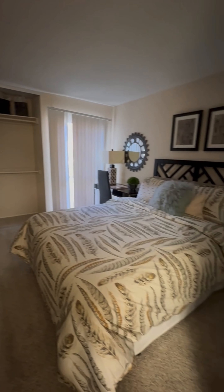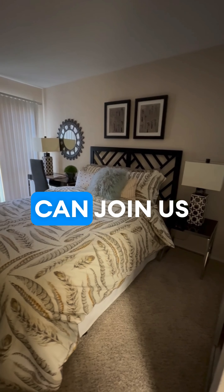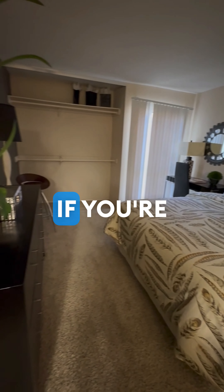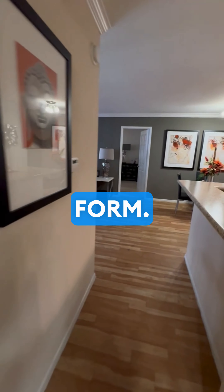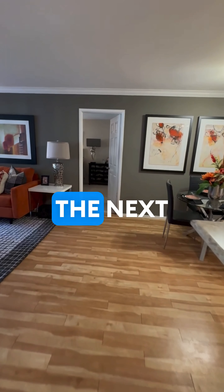Make sure to go ahead and subscribe to our channel so you can join us on our tours across Texas. If you're looking for an apartment now, go to the description and click the link and fill out a form. Thank you so much for watching and see you on the next video.